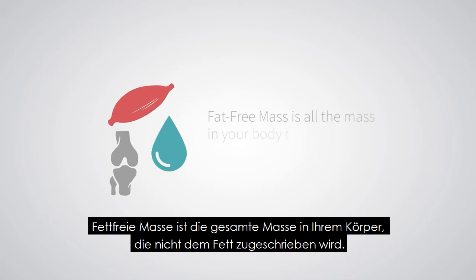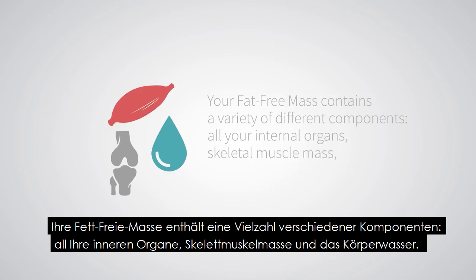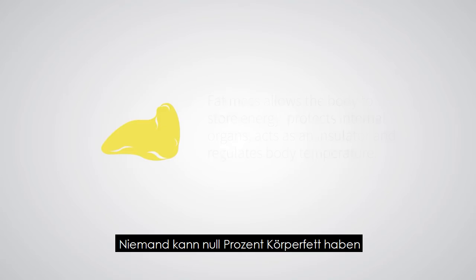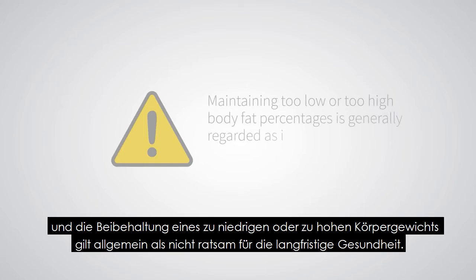Fat-free mass is all the mass in your body that is not attributed to fat. Your fat-free mass contains a variety of different components: all your internal organs, skeletal muscle mass, and body water. Fat mass allows the body to store energy, protects internal organs, acts as an insulator, and regulates body temperature, among other things. Nobody can have 0% body fat, and maintaining too low or too high body fat percentages is generally regarded as inadvisable for long-term health.